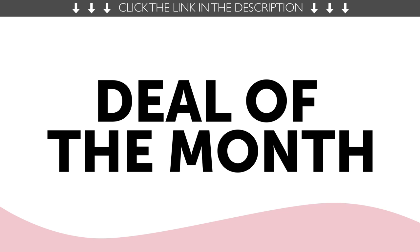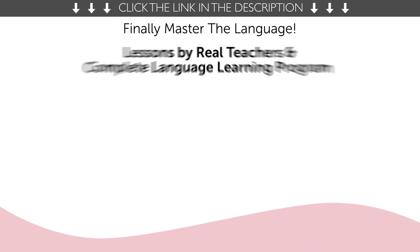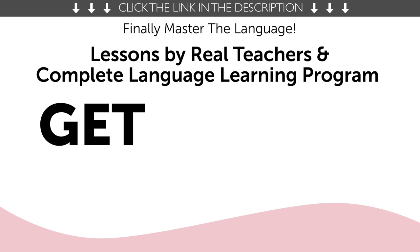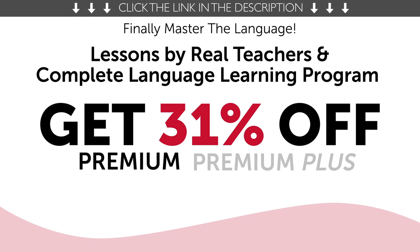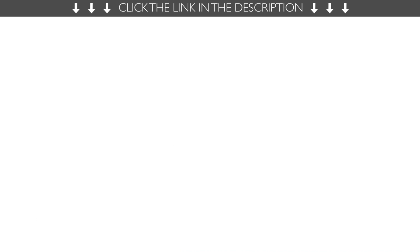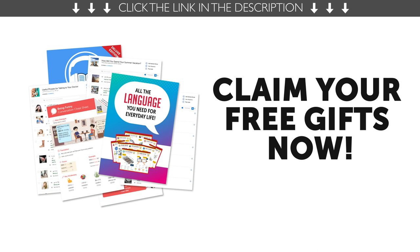And finally, the deal of the month. If you want to finally master the language with lessons by real teachers and our complete language learning program, get 31% off premium or premium plus with the pretty big deal sale. To get your gifts and language learning resources, click the link in the description below. Download them right now before they expire.